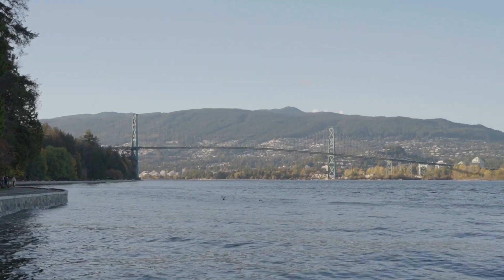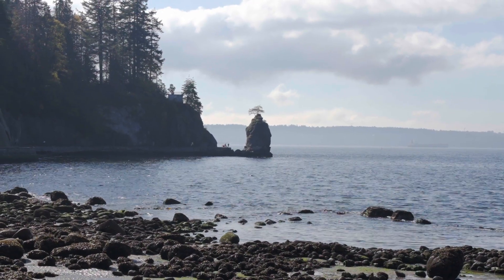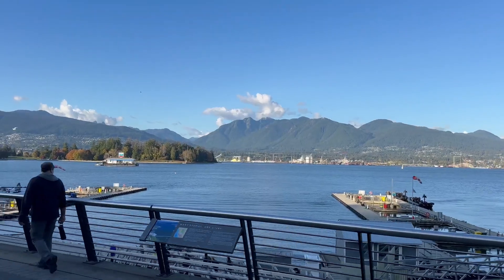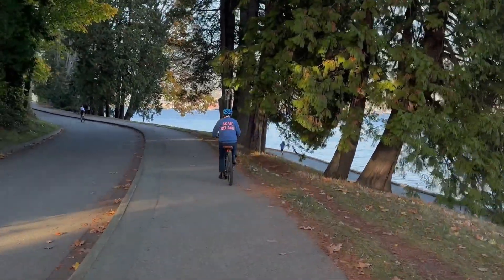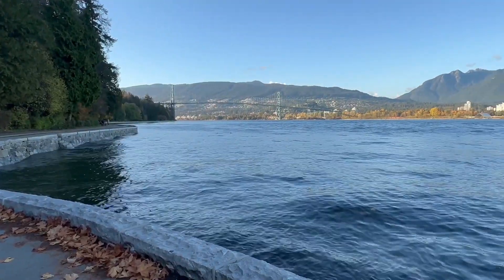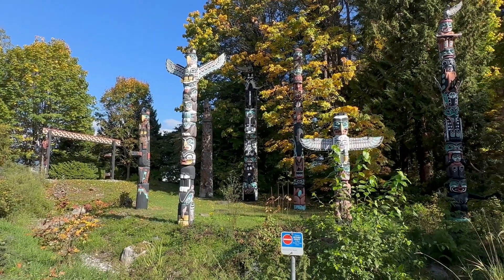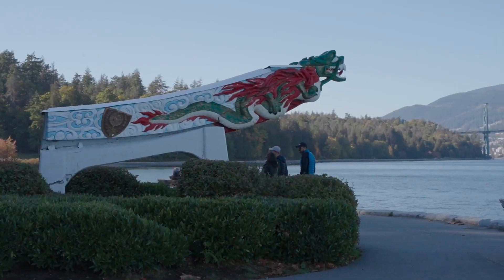We visited Stanley Park after the rain stopped. This park spans a thousand acres and is home to beautiful landscapes, wildlife, and tons of activities. We rented bicycles and rode along the seawall, a 9km paved pathway that circles the park and offers breathtaking views. We saw totem poles, visited the Vancouver Aquarium, and enjoyed other attractions in the park.